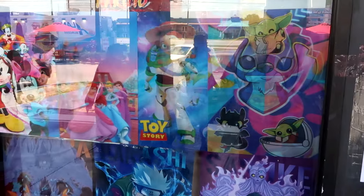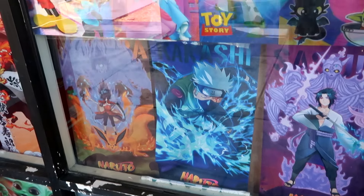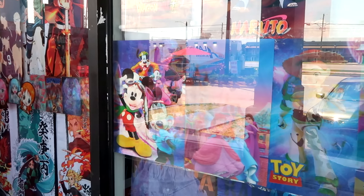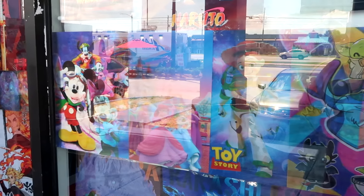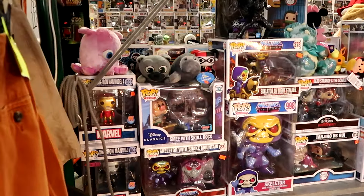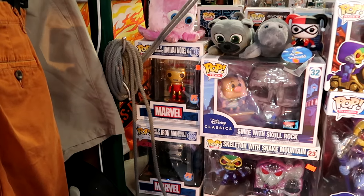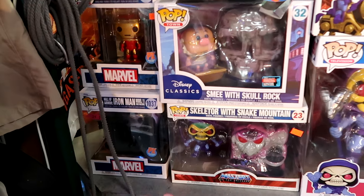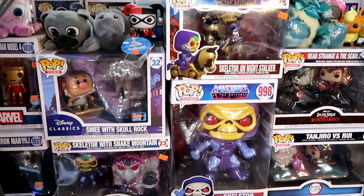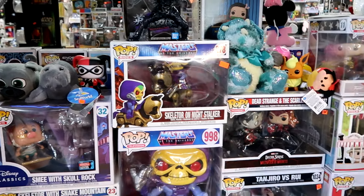I always like to check out the windows over here. They have lots of different posters like from Naruto and some lenticular posters before you even go inside with Mickey, Minnie, Goofy, the princesses, Toy Story - a little bit of everything. As soon as you come inside is one of my favorite booths. They have some of the coolest Funko Pops I've seen here in Central Florida, with everything sectioned off by characters.